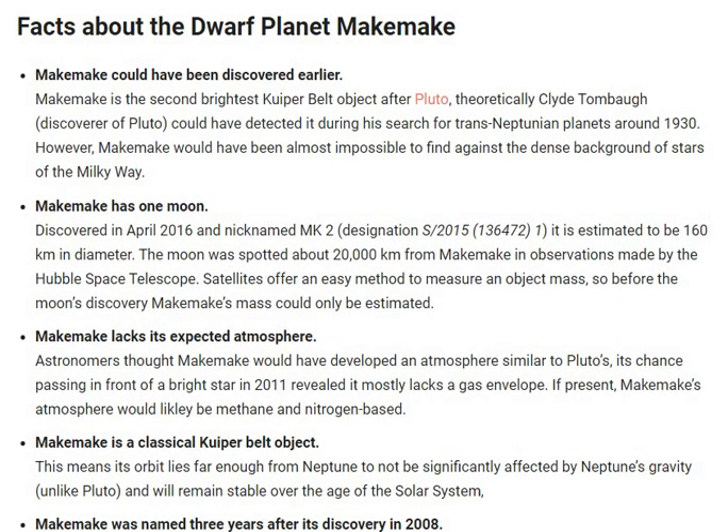I hope these five facts about the dwarf planet Makemake are beneficial for you all. Thank you so much for all the support you are showing to Celestial Space Facts. Please do like, comment, share and subscribe to our YouTube channel, Celestial Space Facts. Have a nice day.